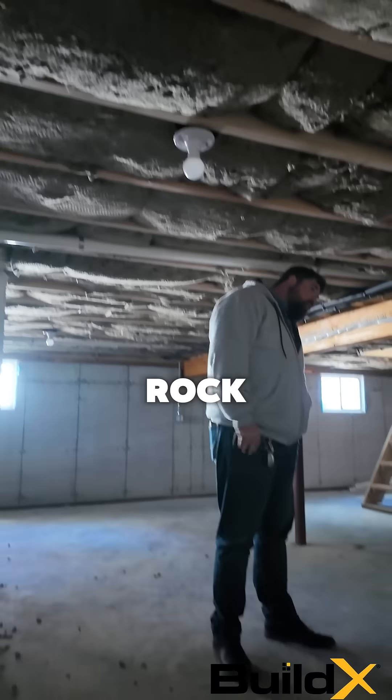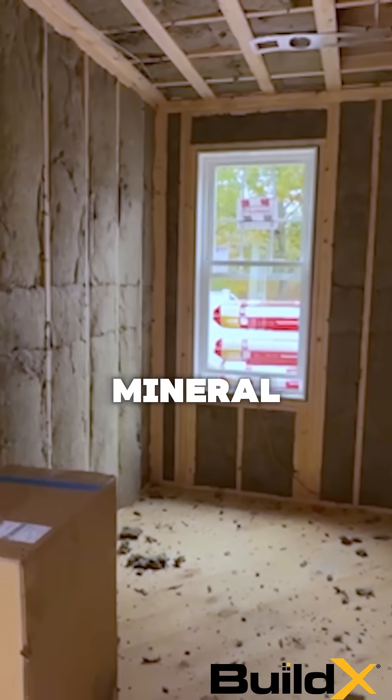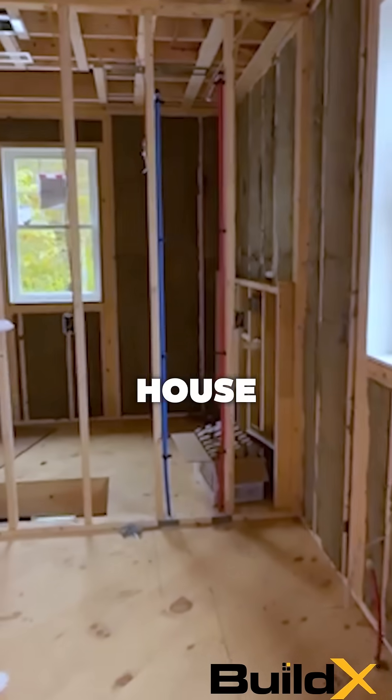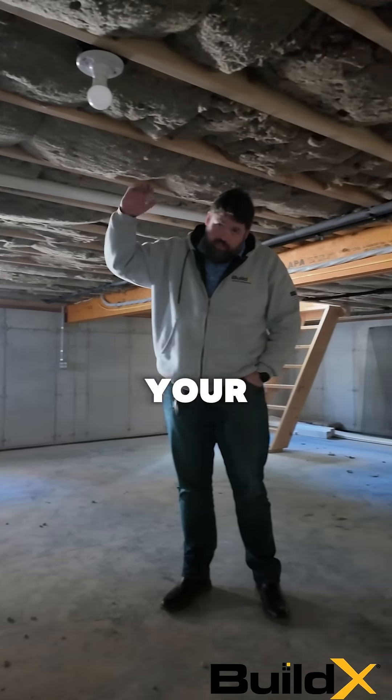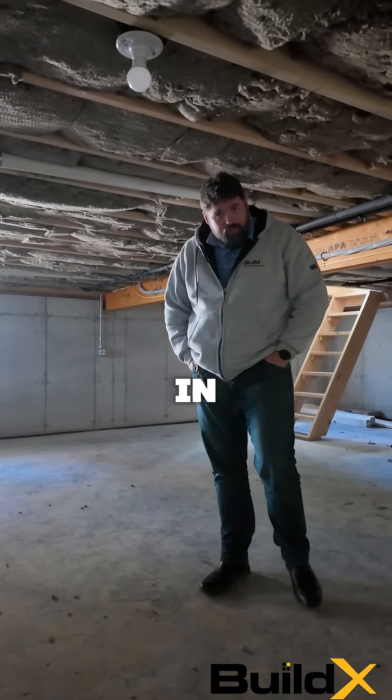This is a rock wall that we installed for the client. This is actually a formaldehyde-free mineral wool that we installed throughout the house — all your exterior walls, your ceilings, as well as the floor here in the basement is all packed in with that mineral wool.